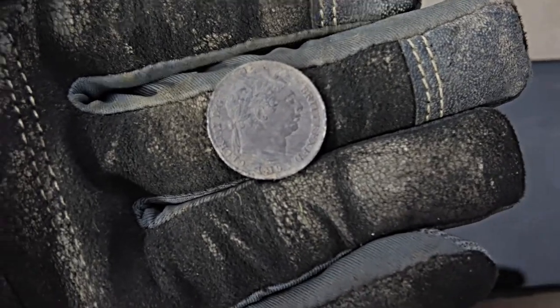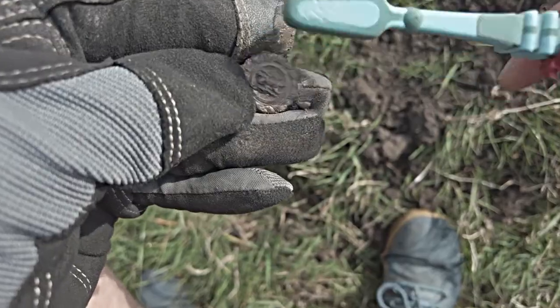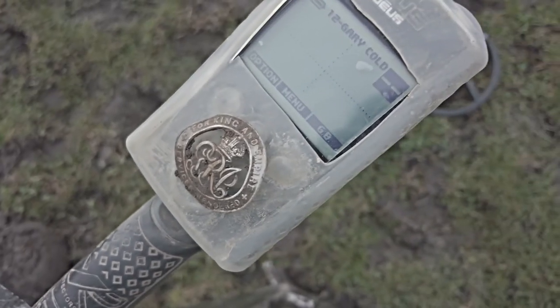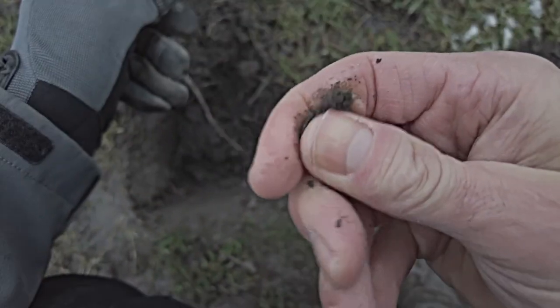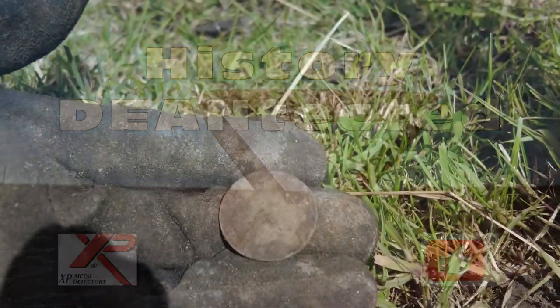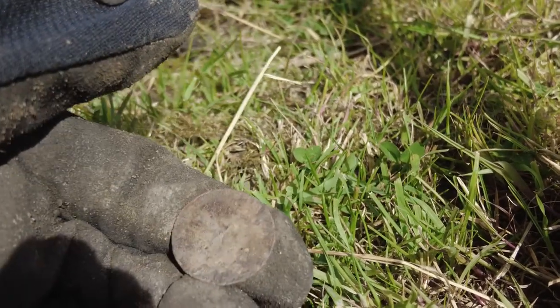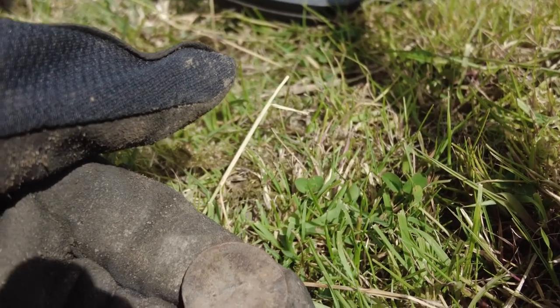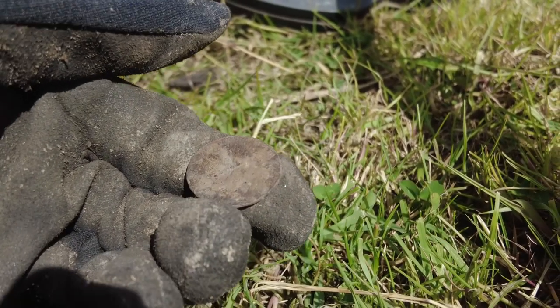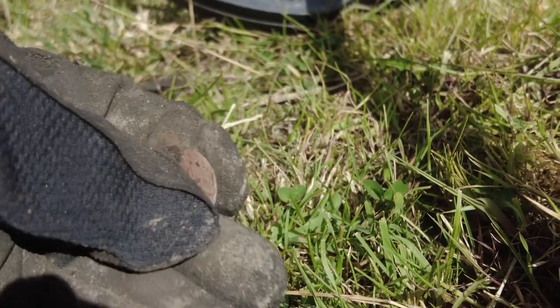This is my only find for about two hours, apart from a button. I can make out a bust on there facing right, so I think he's Edward the Seventh. I'm not sure if it looks like him or not — it's Britannia on the back, I know that much.